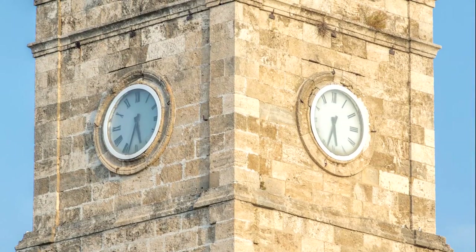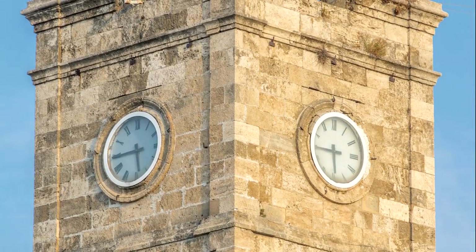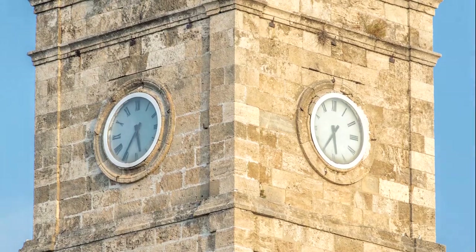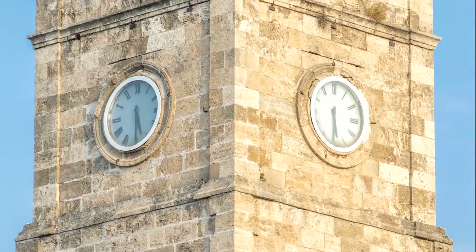Antalya Clock Tower. Standing tall in the heart of Kaleci, the Antalya Clock Tower is a symbol of the city's rich history and heritage. Built in the late 19th century by the Ottoman governor, it features a distinctive octagonal design and ornate decorations.